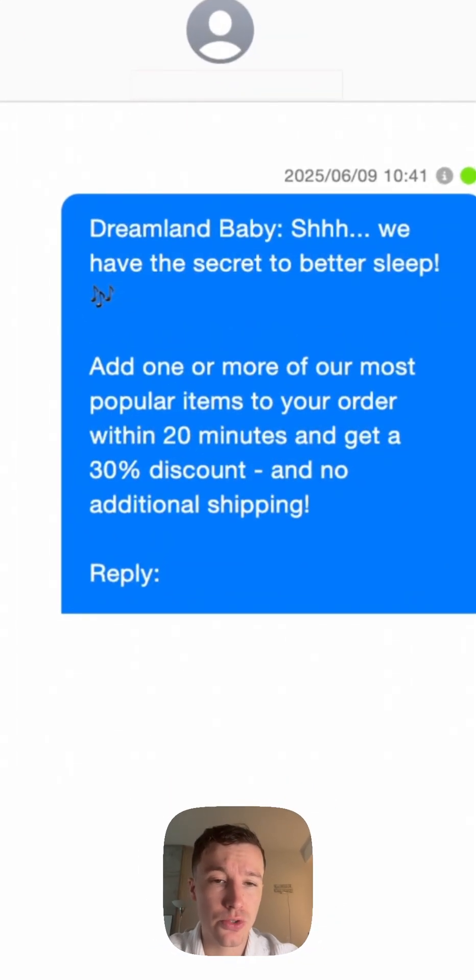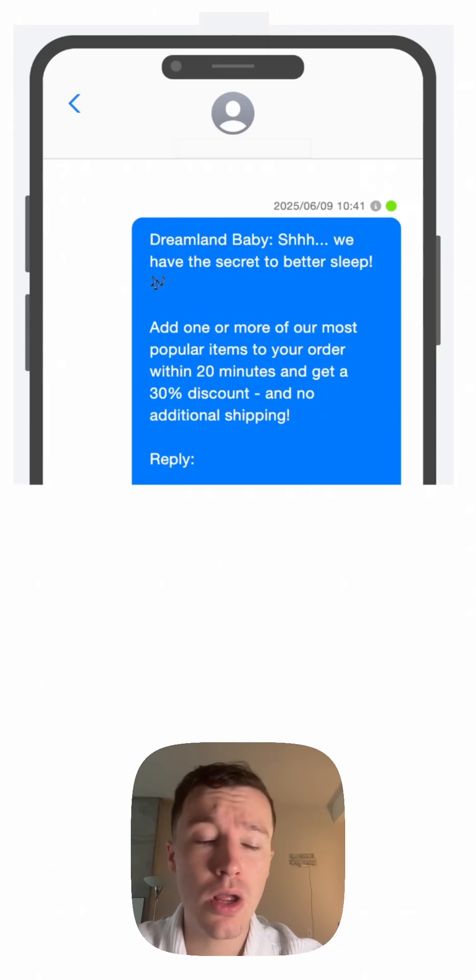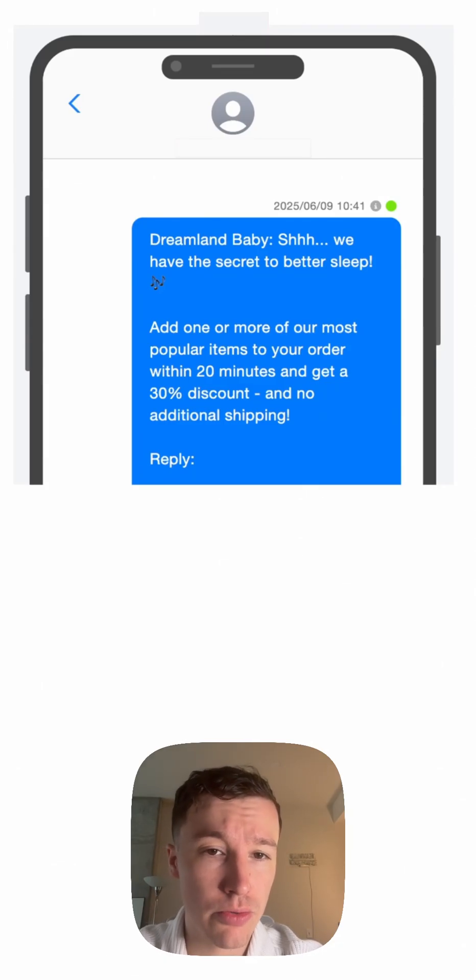Everything in this automation is customizable to suit your needs, including how much time the shopper has to accept your offer. As long as they order within that window, we'll merge their extra order with their original order.